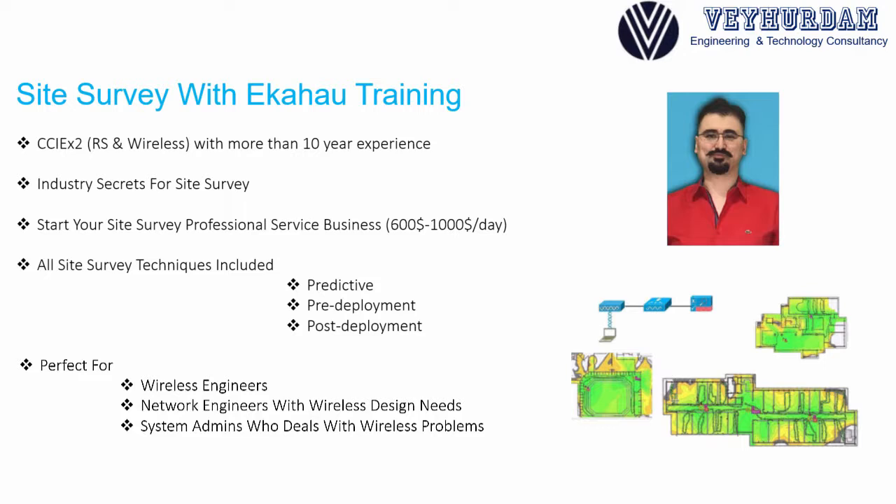I'm 100% sure this course will increase your wireless knowledge, design awareness, and your talent on the way to become a great site survey professional. So don't wait — enroll in this course with the link in the description at the best possible price. Per Udemy policy, upon validation, dates are limited, so hurry up and grab your place in the wonderful world of Ekahau Site Survey.